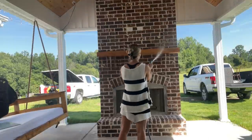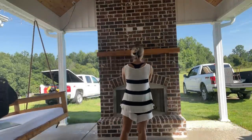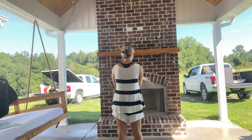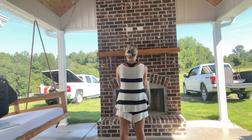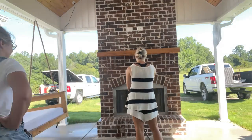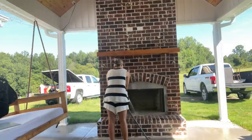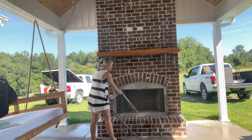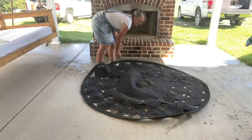So the first thing we're going to do is clean everything really well with this hose pipe. We are going to pressure wash this — Drew's going to pressure wash this in the fall time when it cools off — but I wanted to go ahead and use this and get most of the dirt and mess from the construction work off this patio and just make it look a little bit shinier.